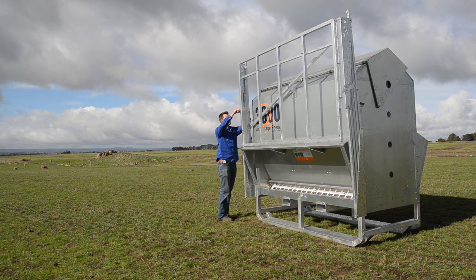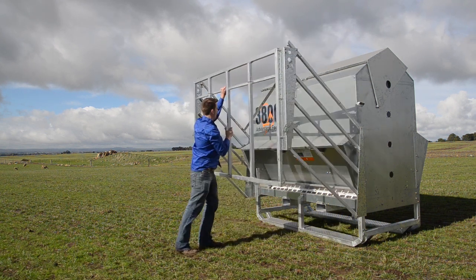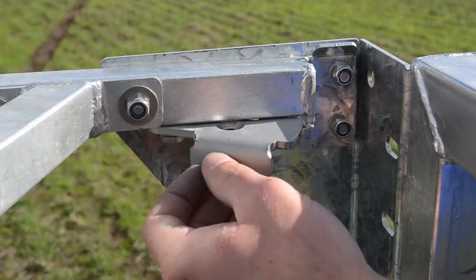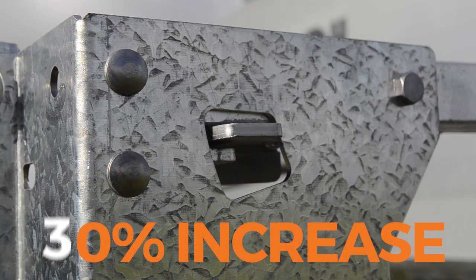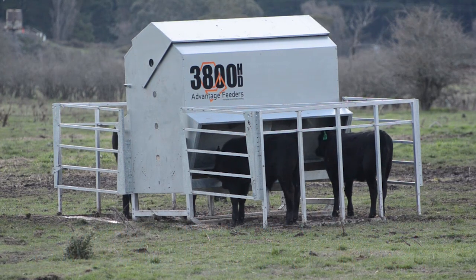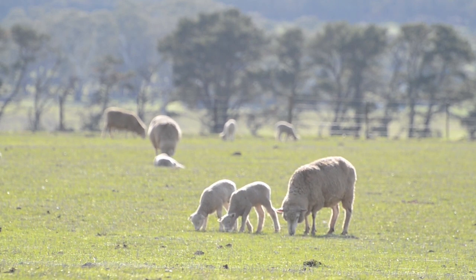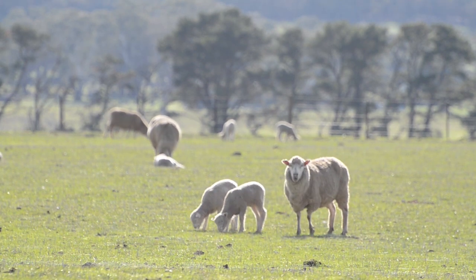Creep feeding is a system of supplementing young stock and restricting their mothers. It maximises weight gain from pasture and provides farmers the opportunity to increase production by more than 50% with little input costs. Creep feeding accelerates rumen development so young stock can increase weight gain by consuming and converting more pasture at a much younger age.